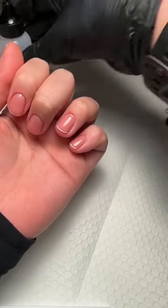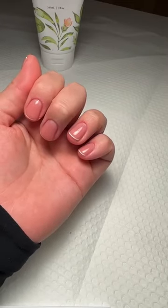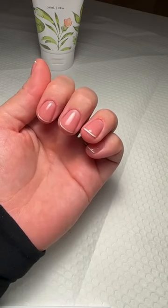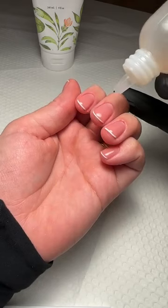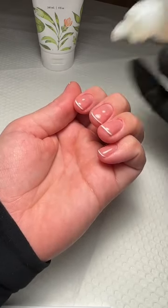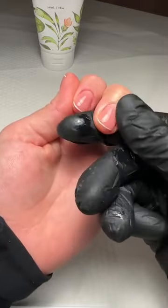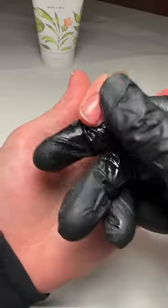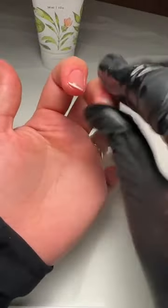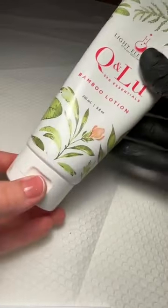I love doing French on other people, but on myself it's more time consuming — especially the opposite hand. I'm slightly ambidextrous but not brilliantly so. To finish, I'm going to put on some cuticle oil, massaging it in all under the nail and around the cuticle, and then always finish off with the bamboo lotion. A little goes a long way — that's probably too much for two fingers but I'll put it all over my hands anyway, because why not treat myself!